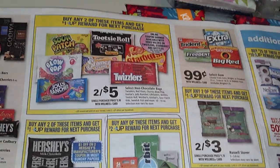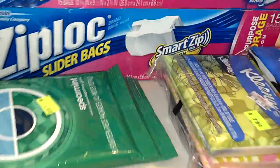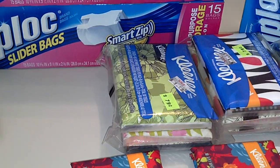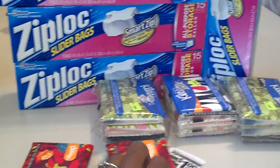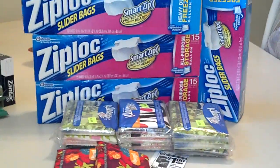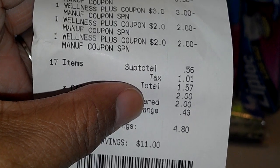You can do that two times per card. Actually, I'm going to show you the whole transaction. For the tissues and the Ziploc bags — this was a pack of three, I opened it up and gave one to my fiancé for his bag. For all those items right there, my subtotal was $0.56 and I had to pay $1.01 in tax. And that was after $7.00 in up rewards and coupons.